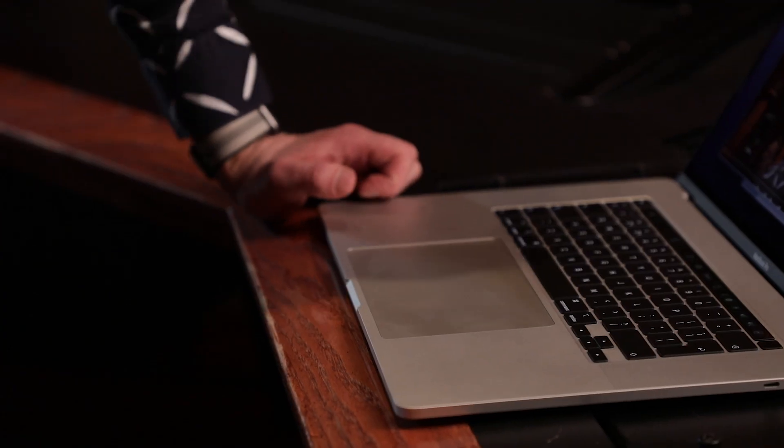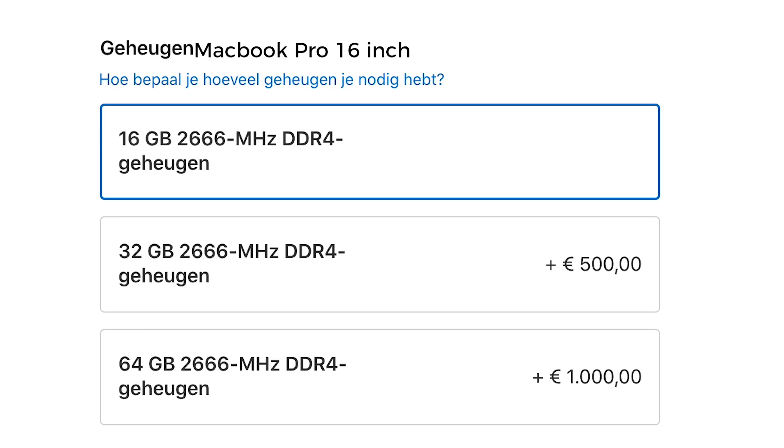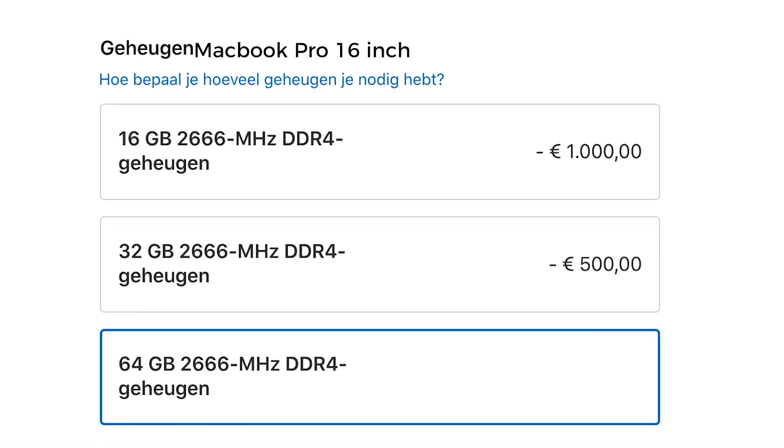Standard for this MacBook Pro there is 16 gigabytes of RAM, and I don't think that's enough for working with video or audio. I think you need at least 32 gigabytes, which is about €500 extra. 64 gigabytes is also an option but that's €1,000 extra — though you've got a beast of a computer then.